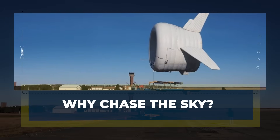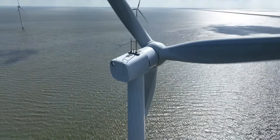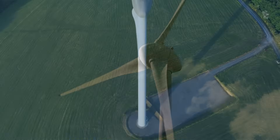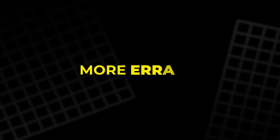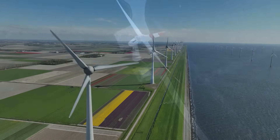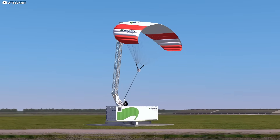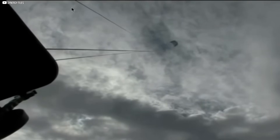Why chase the sky? For over a century, wind turbines have stood tall, slowly growing in size, strength, and complexity. But no matter how massive they've become, they remain chained to the ground. Their blades slice air near the surface, where wind is weaker, more erratic, shaped by trees, hills, and buildings. Higher up, it's different.